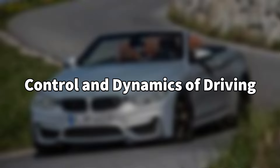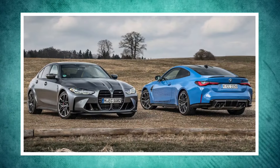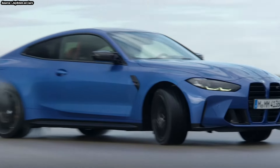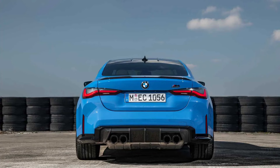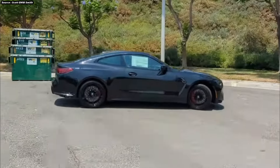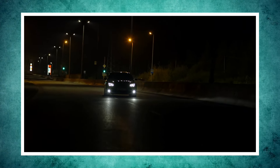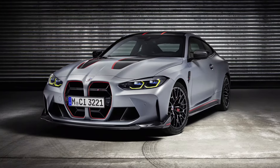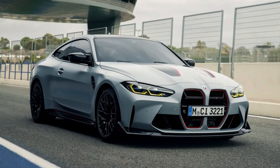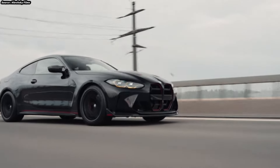The handling of the BMW M4 is among its most distinctive features. The vehicle is based on BMW's CLAR platform, which offers a strong basis for performance by fusing lightweight design with a sturdy chassis. The M4's electronically controlled dampers and adaptive M suspension let the driver modify the suspension to fit road conditions or their preferred driving style. The steering provides outstanding feedback, being responsive and precise, and combined with the nearly ideal 50-50 weight distribution, makes the M4 remarkably nimble whether on mountain roads or a racetrack.